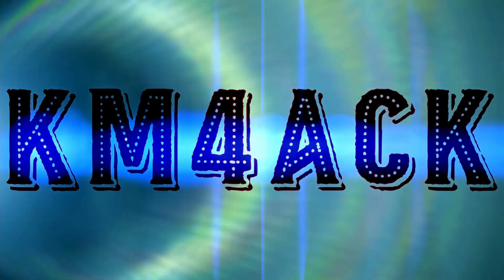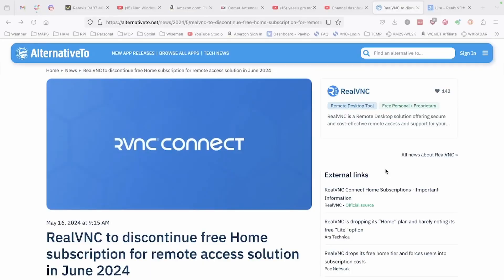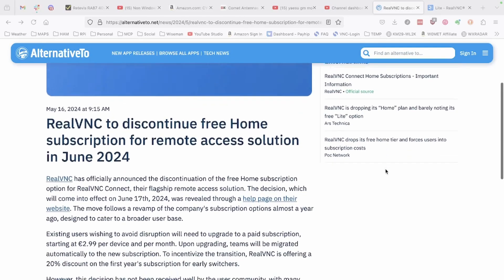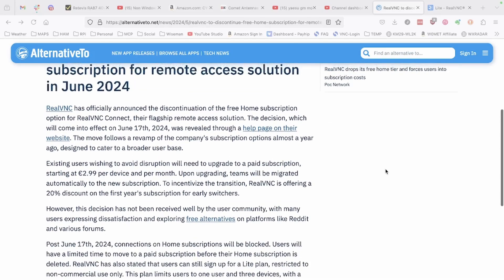Stick around, and we'll get right to it. You may have seen emails or articles like this one over the last few months telling us that RealVNC will discontinue its free home subscription in June of 2024. And in fact, on June 17th, the home subscription did expire and you can no longer use it.